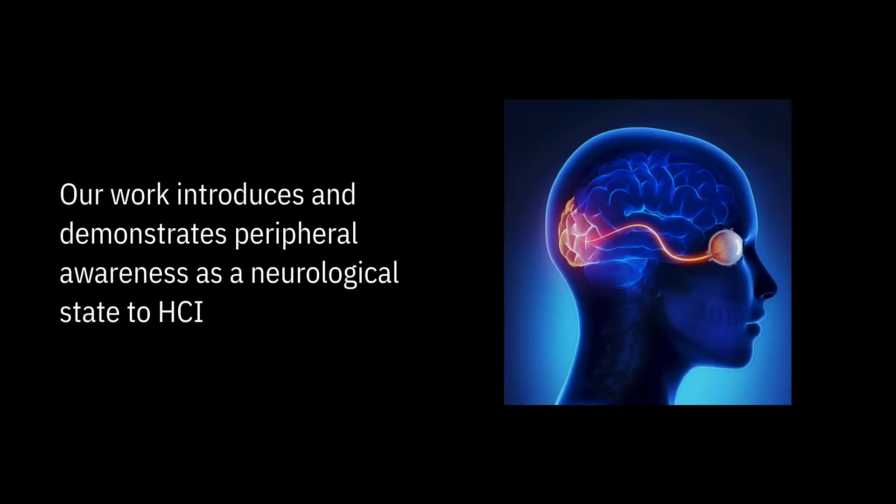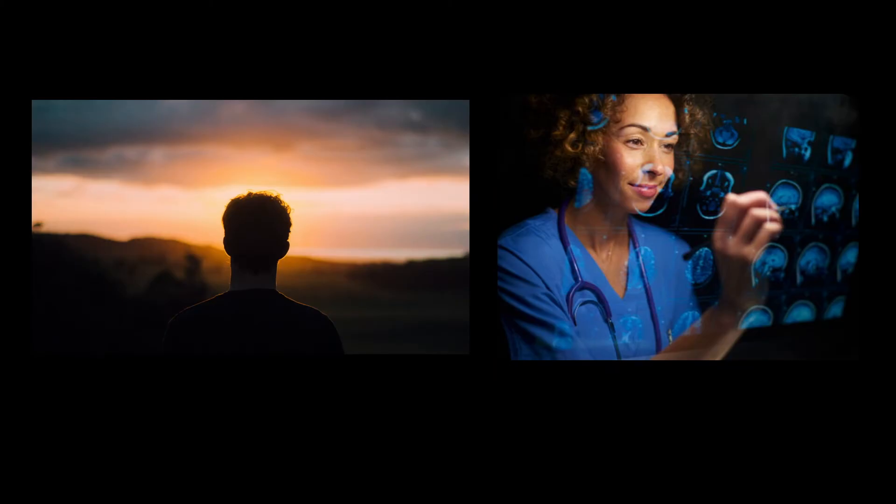Now I'd like to focus on a few takeaways from this work. Takeaway 1: Our work introduces and demonstrates peripheral awareness as a neurological state for HEI. This is a new approach we can use to study users of our systems through a non-invasive, neurophysiological, lightweight, and real-time approach. For example, to inform future health integrations that help users develop practice to reach peripheral awareness and have a deeper understanding of their abilities.